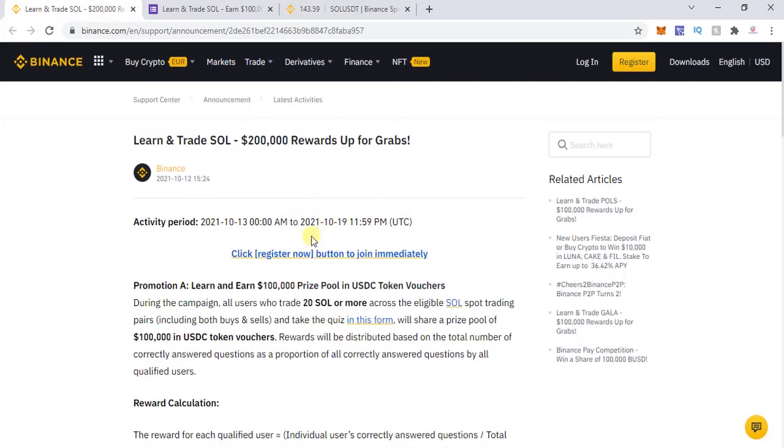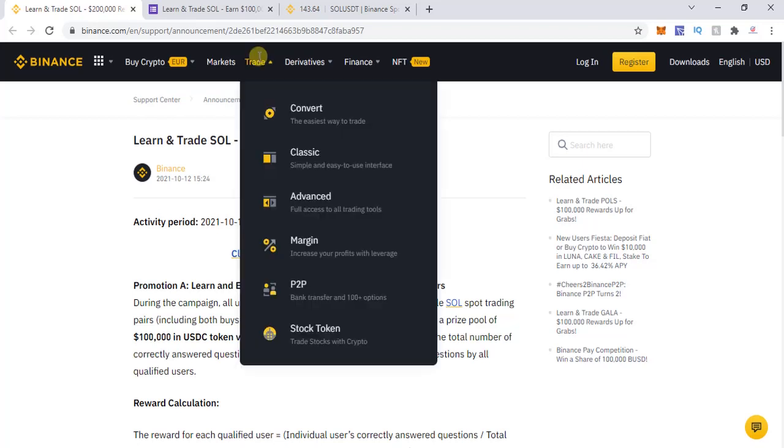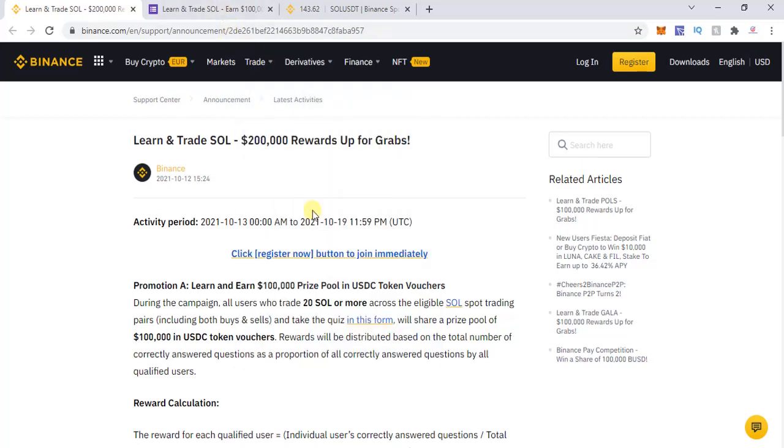For existing users, you need a total trade of 20 SOL or more. One tip: if you're unsure, Solana is a very solid platform. You can quickly buy say 10 SOL and immediately sell it at the same price. You will lose a small amount in fees, but you will be assured of qualifying for the promotion — that's one way to participate.